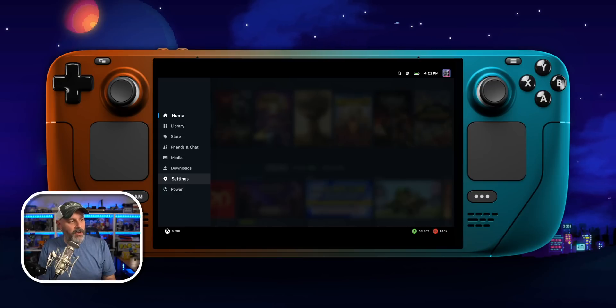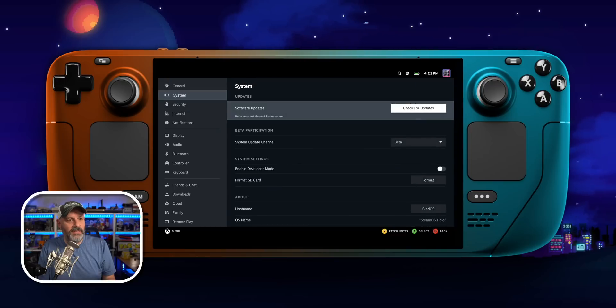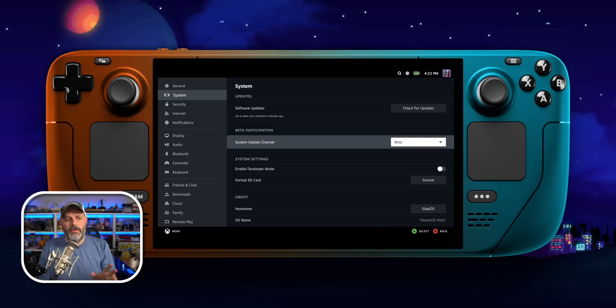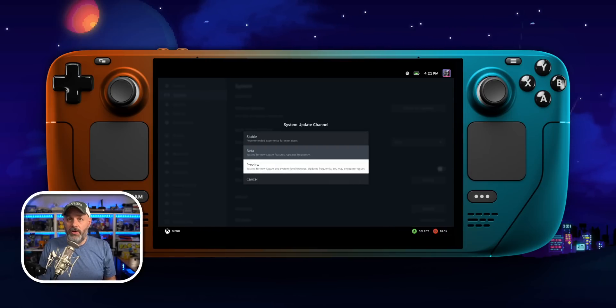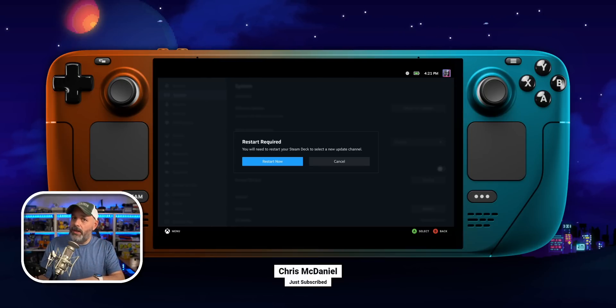So what you do is hit your Steam button, come down to Settings, then down to System. You can see here it says Software Updates and then System Update Channel. I'm going to switch from Beta over to Preview, and it's going to ask me to restart. I'll say yes and I'll see you after we get back.